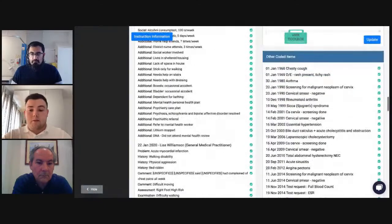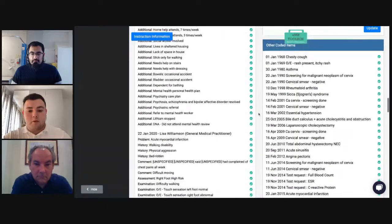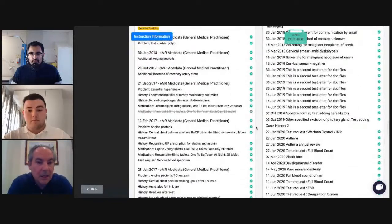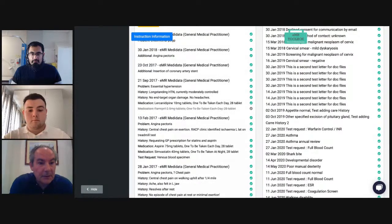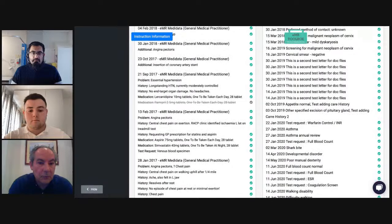Scrolling down further, you can view other coded items. If anything has been miscoded within the GP surgery, EMR ensures it pulls those miscoded entries through, ensuring nothing is missed. For TPP practices specifically, we have been working heavily to map SNOMED codes. There will be TPP identifiers that cannot be mapped to a specific SNOMED code — in those instances, they'll be flagged on this screen, allowing you the opportunity to include or exclude them from the report.